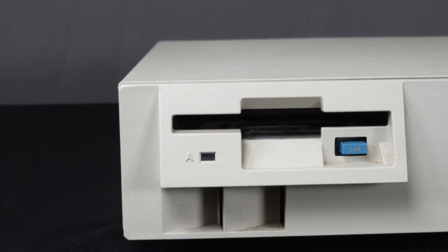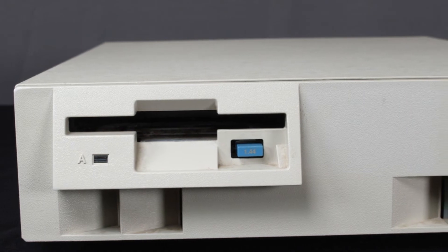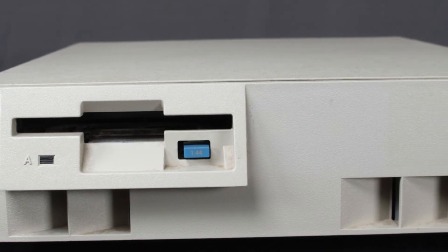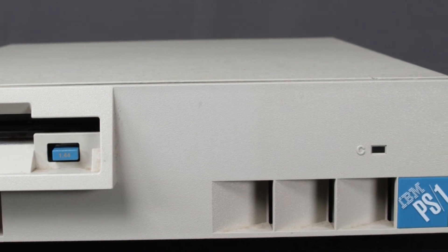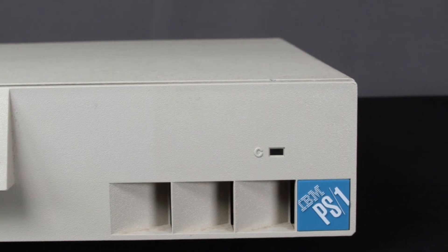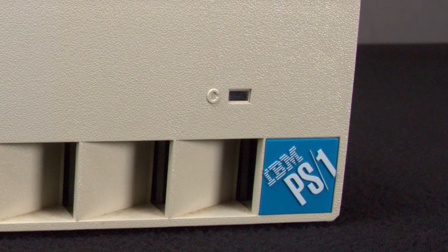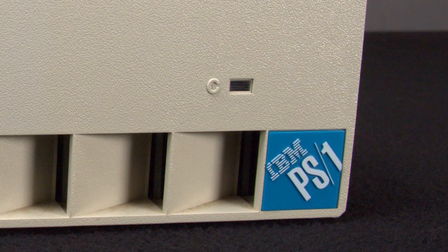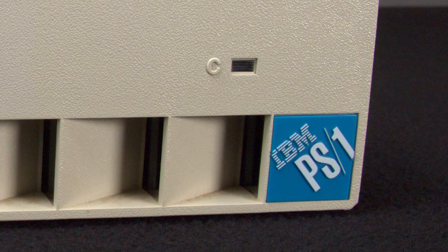The PS1 line was replaced by the Aptiva line in 1994. The Aptiva was much more modern and powerful than the PS1, and came in the form of a mini tower. It lasted until 2001 and was IBM's last attempt to find a place for itself in the consumer PC market. After discontinuing the Aptiva, IBM tried to direct consumers to its NetVista line, which was intended to be a small business system.